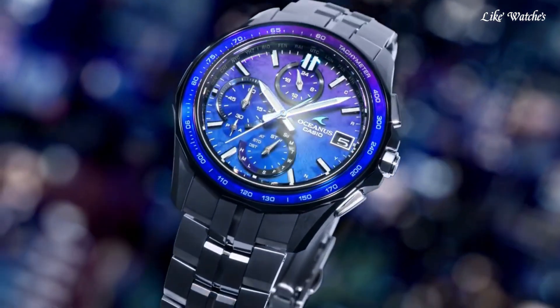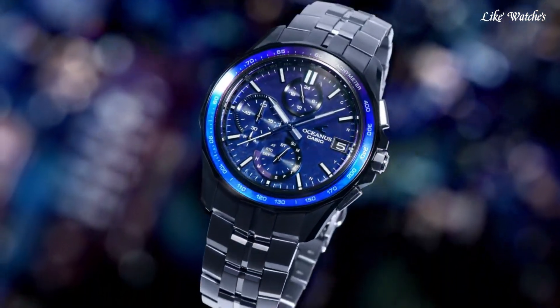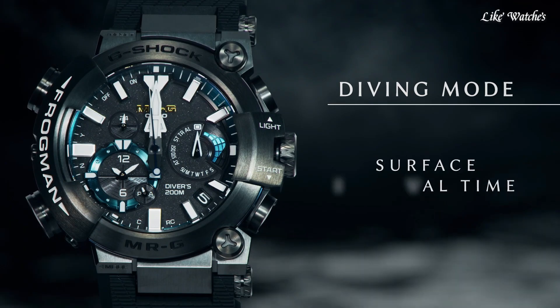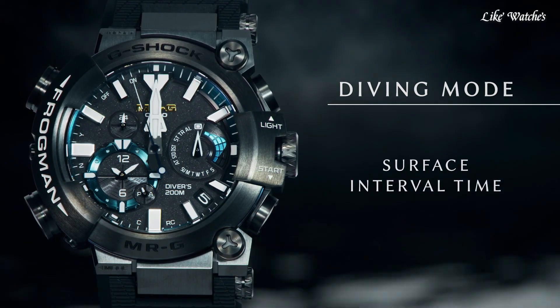Hello guys. Today I will show you the best Casio watches for men based on specifications. Please subscribe to my channel for more videos, and if you have any questions, please comment in the comment section.